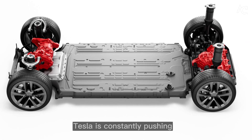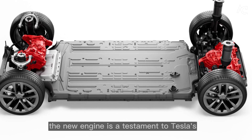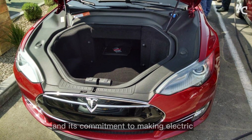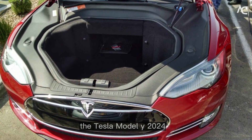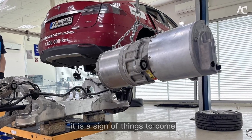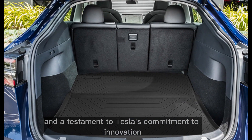Tesla is constantly pushing the boundaries of what is possible with electric vehicles. The new engine is a testament to Tesla's engineering prowess and its commitment to making electric vehicles the norm. Overall, the Tesla Model Y 2024 engine is an exciting development for the electric vehicle industry — a sign of things to come and a testament to Tesla's commitment to innovation.